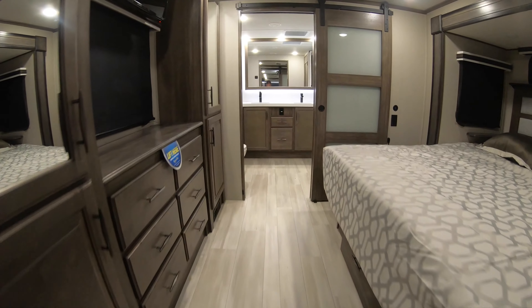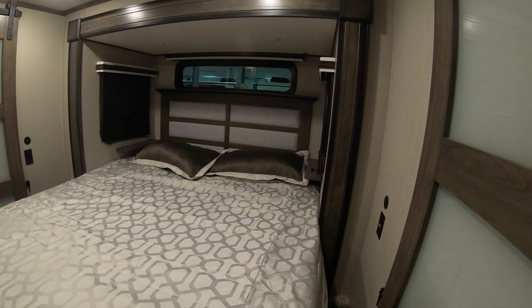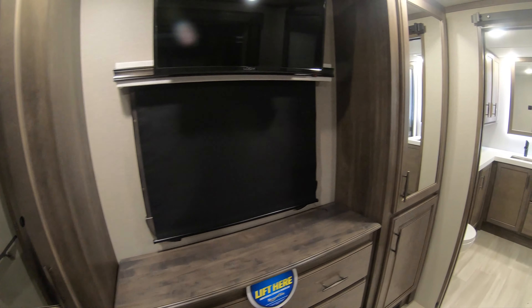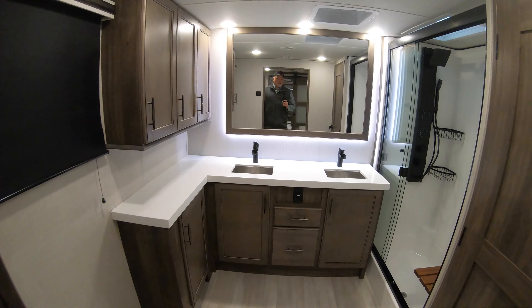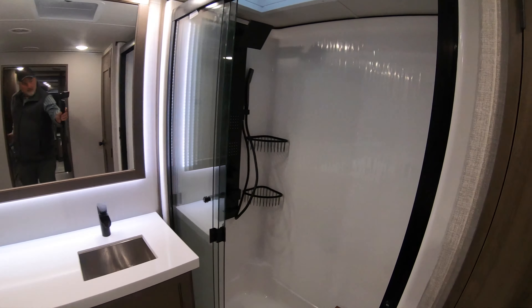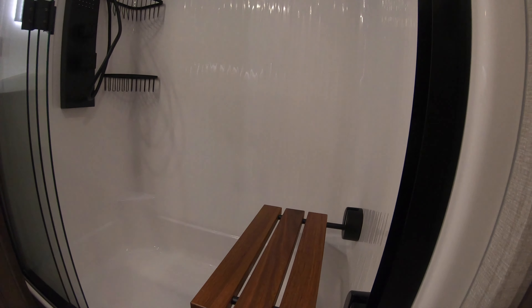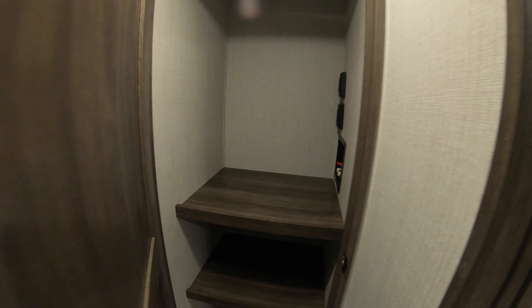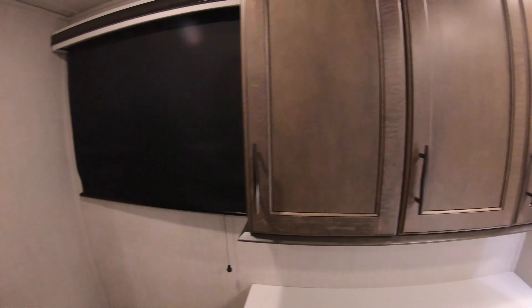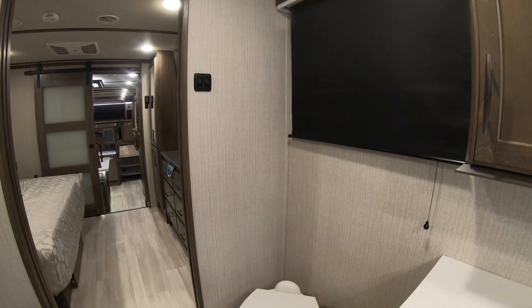Come up here into the bedroom — enormous king-sized bed, lots and lots of storage, hanging storage, drawers, and a television. And dig, if you will, the enormity of this bathroom: two sinks, a giant mirror, a giant shower, and a very stylish teak seat. In here is washer/dryer prep and more voluminous storage — very big, very nice bathroom.